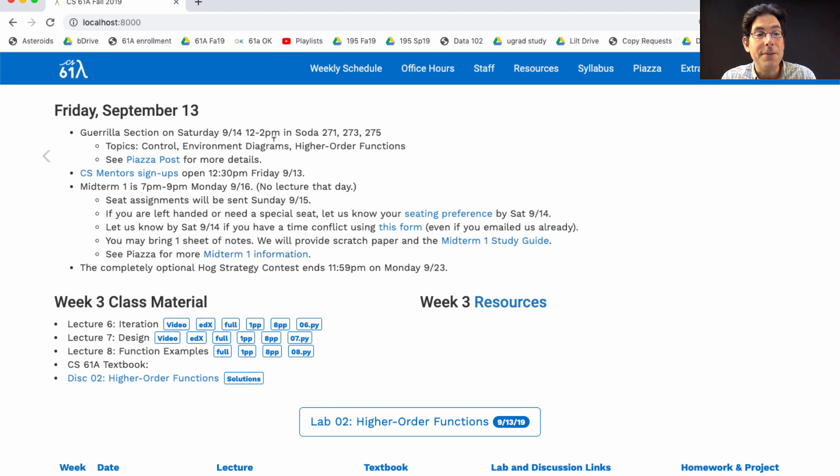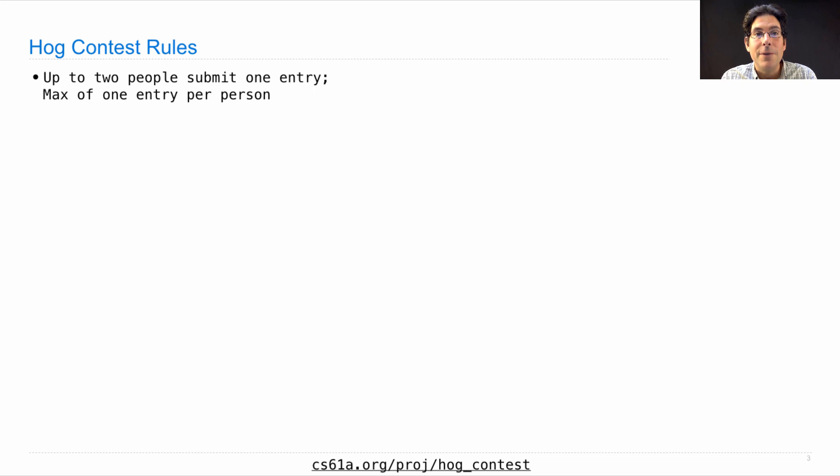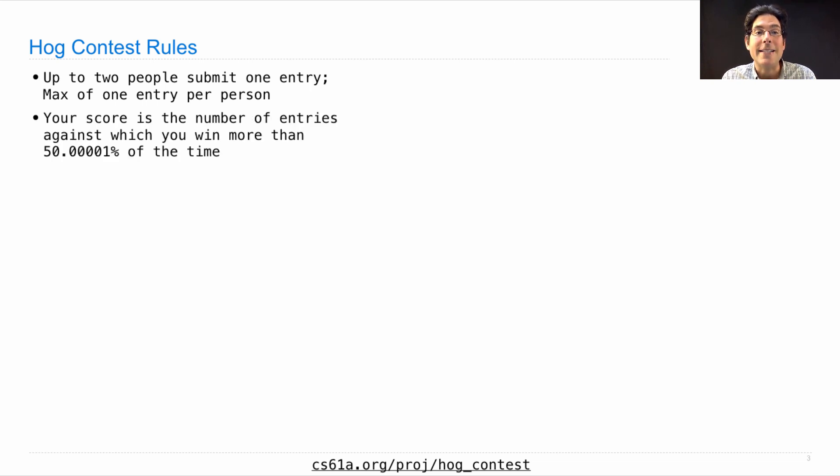If that's not enough to do, you could work on the completely optional HOG strategy contest, which will run starting today all the way through the Monday after the midterm. It's a chance for you to design your own HOG strategy, and we will play your strategy against everybody else's strategy who decides to participate. Your score for the whole contest is the number of other entries against which you win more than half the time. We don't just play a few games — instead we compute how often one strategy would win against another if they played forever on average.